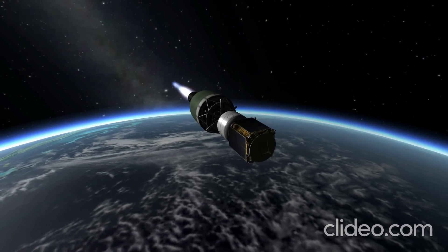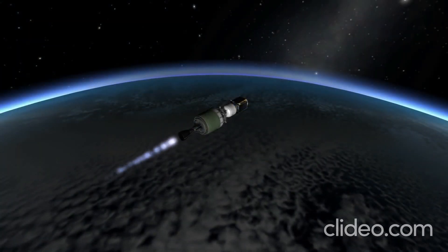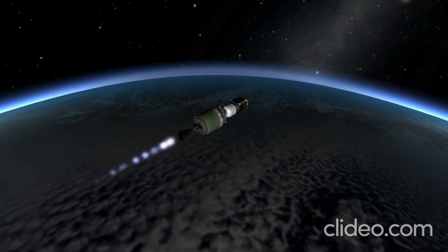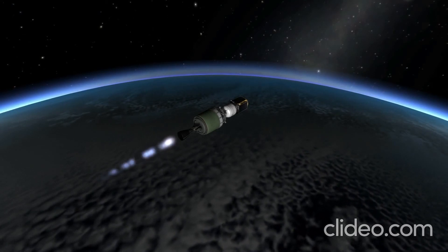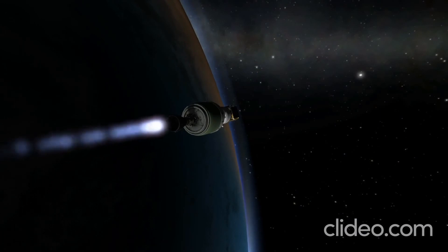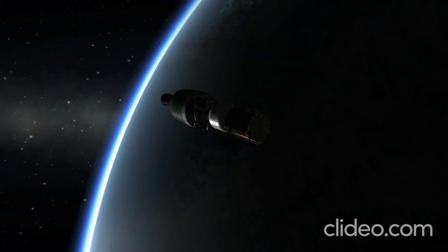The third stage — the 5 in the designation — is the Star 48B solid booster, the PAM-D, which burns at 66 kilonewtons for 87 seconds. It's that stage that will push the probe to escape velocity and get it on its trajectory to Mathilda first, then with further corrections to do a swing-by of Earth, and then onward to its final destination, the asteroid Eros.